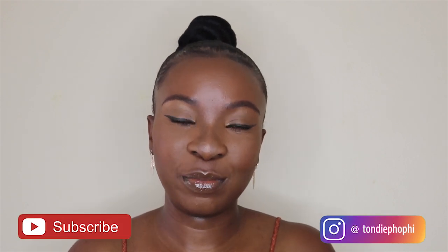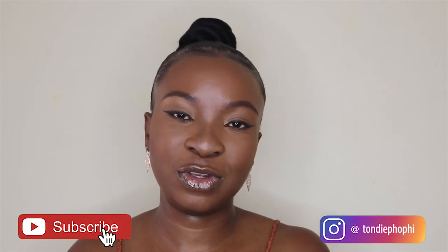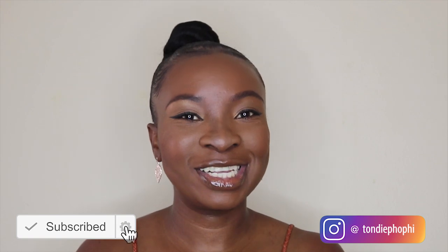And this is the final look — super simple! I hope you guys enjoyed this video and if you did, go ahead and give it a thumbs up. Subscribe to my channel if you haven't already and don't forget to enable your notification bell so you don't miss new videos from me. I'll see you guys on my next one. Bye!